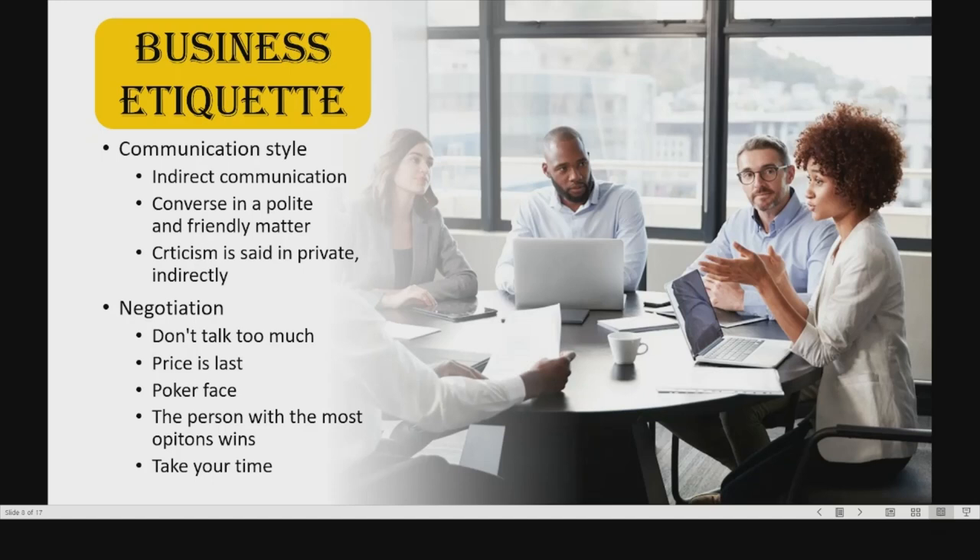Finally, negotiation. You shouldn't talk too much during the negotiation — it's preferred that the other person talks more than you. If possible, talk about price last; the later, the better. You should keep a poker face during the negotiation because the person with the most options wins. And finally, take your time while making a decision and giving them an answer, because it's quite likely that if you take a few days to reply, they will contact you with a more favorable deal.